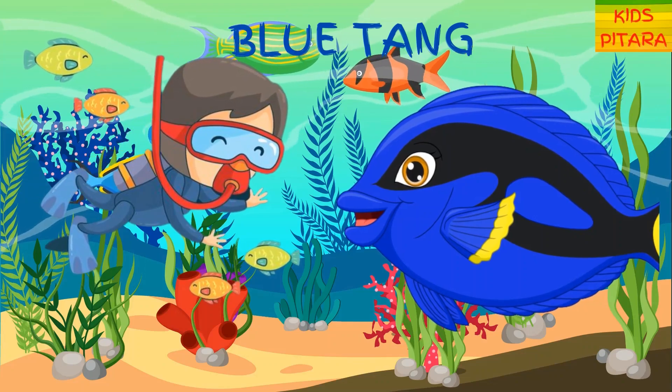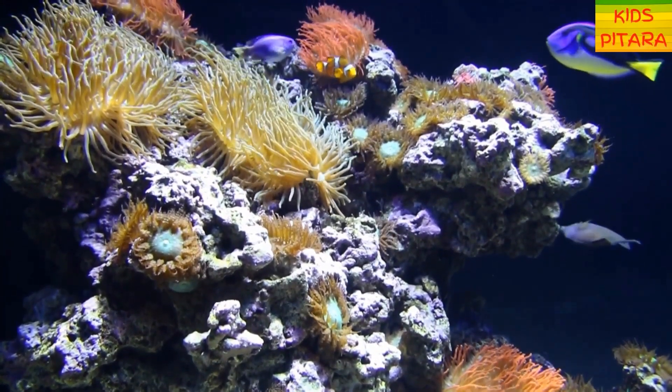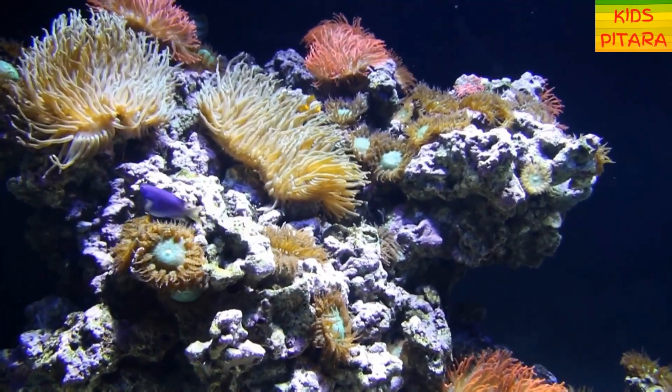A blue tang! I'm sure friends you must have recognized this one. Dory from Finding Nemo is a blue tang. Blue tangs are very social fish.